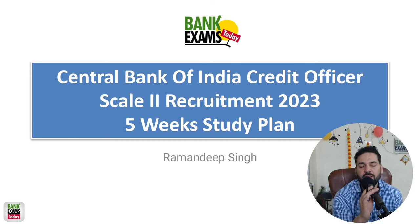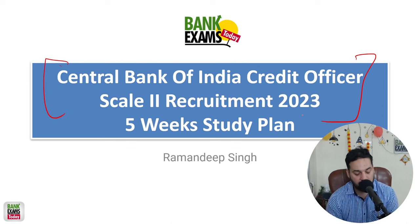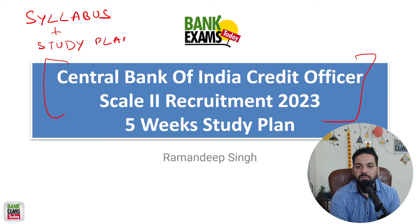Hello students and welcome back to bankexamstudy.com. On the request of a student, today I am going to make a proper 5-week study plan for Central Bank of India Credit Officers Scale 2 recruitment. I am going to discuss the syllabus, plus a proper week-wise study plan that you can modify — 4, 6, 7, or 8 weeks — according to your needs and the time left for the exam.